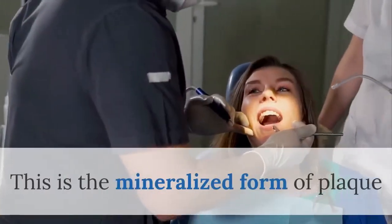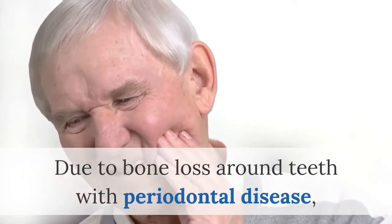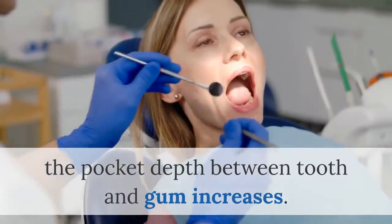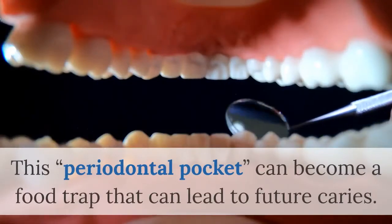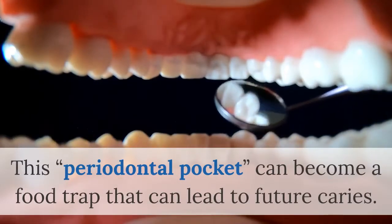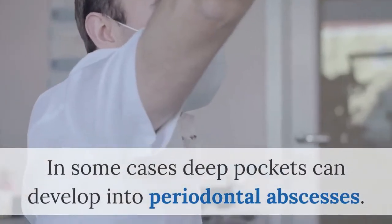This is the mineralized form of plaque and needs mechanical debridement in order to be treated. Due to bone loss around teeth with periodontal disease, the pocket depth between tooth and gum increases. This periodontal pocket can become a food trap that can lead to future caries. In some cases, deep pockets can develop into periodontal abscesses.